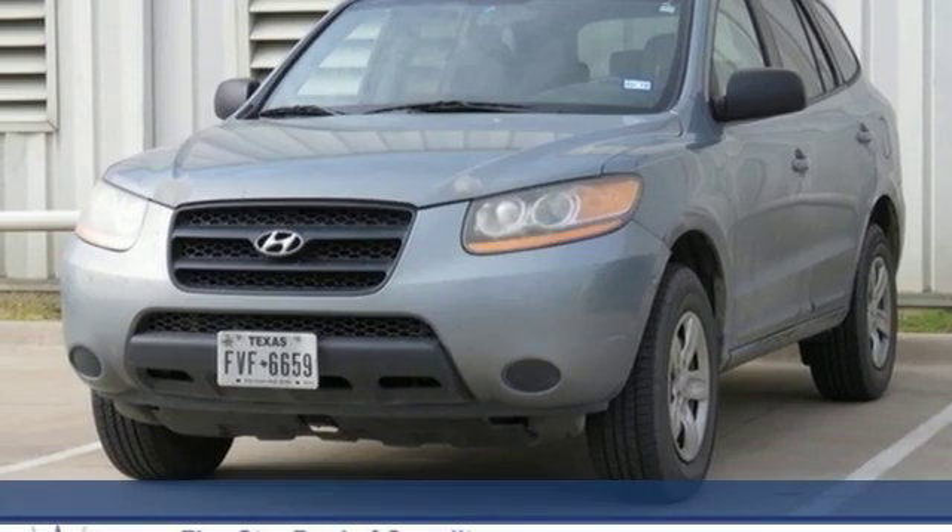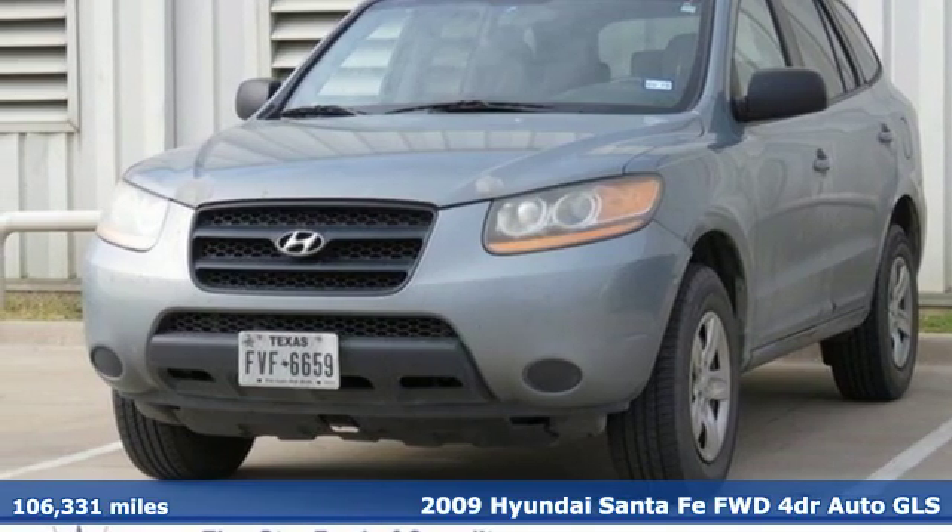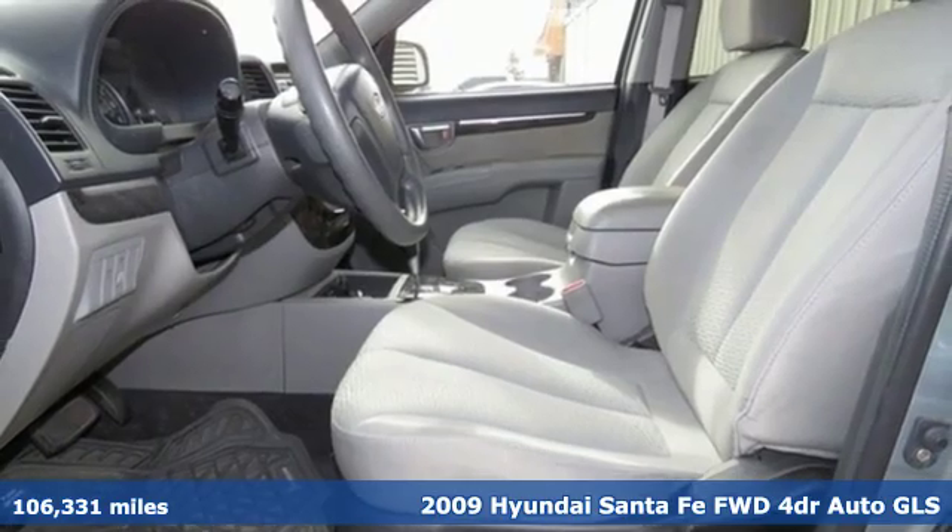Here's a 2009 Hyundai Santa Fe. Challenging convention to find a better way, it's the Hyundai way.